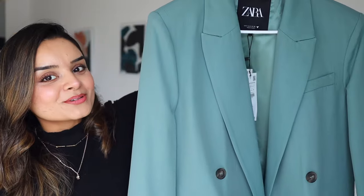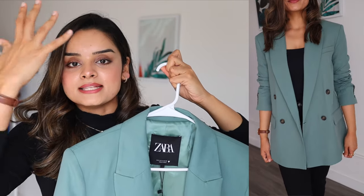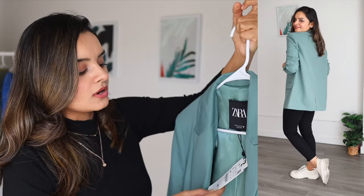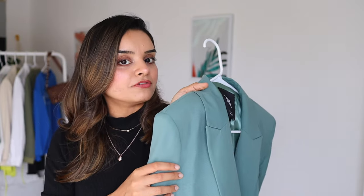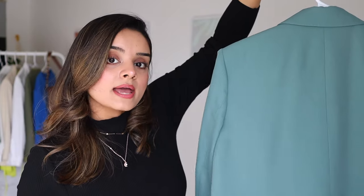The next Zara item is very colorful — I know it might come as a surprise. For the longest time I wanted to add a mint olive color to my palette, and I found this blazer on Zara's website. The color goes really well with my skin tone, hair color, and eye color. I got it for $99.90 in size small. I really love the fit and color — this will go a long way in my closet.